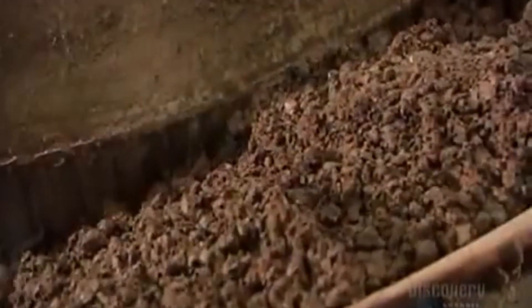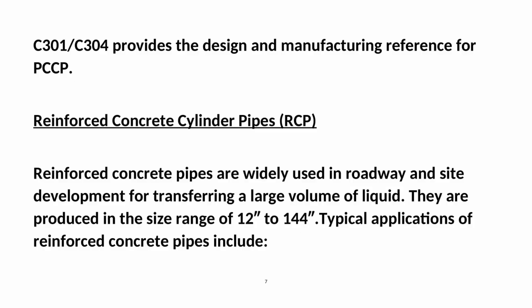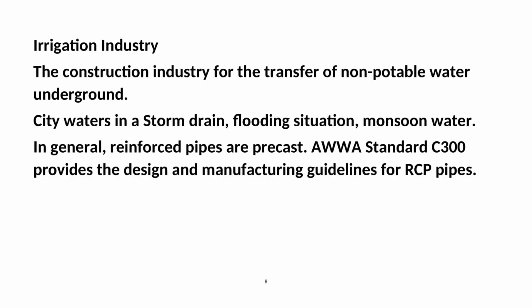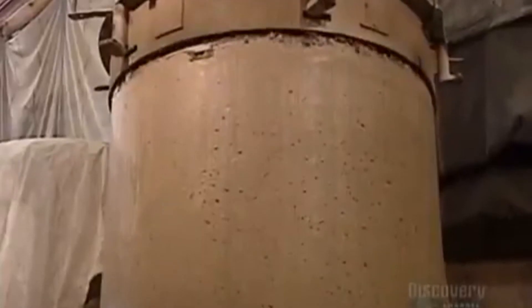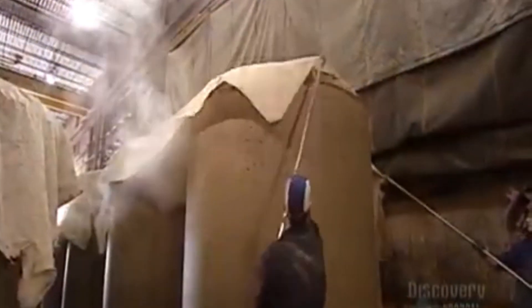Reinforced concrete pipes (RCP) are widely used in roadway and site development for transferring a large volume of liquid. They are produced in the size range of 12 inches to 144 inches. Typical applications include the irrigation industry, the construction industry for transfer of non-potable water underground, city storm drains, flooding situations, and monsoon water. In general, reinforced pipes are precast. AWWA Standard C300 provides the design and manufacturing guidelines for RCP pipes.